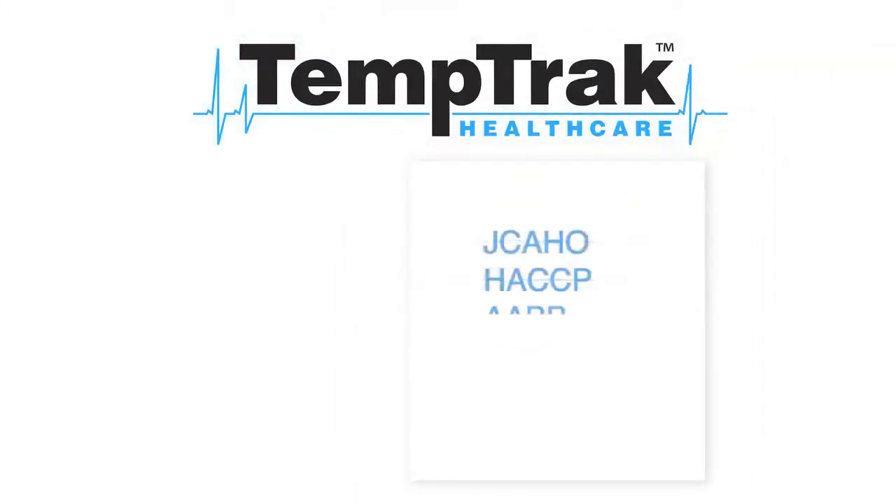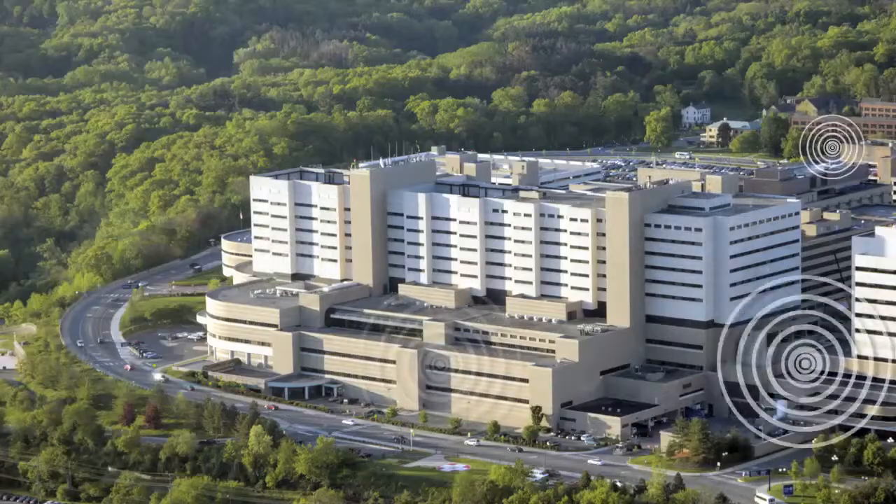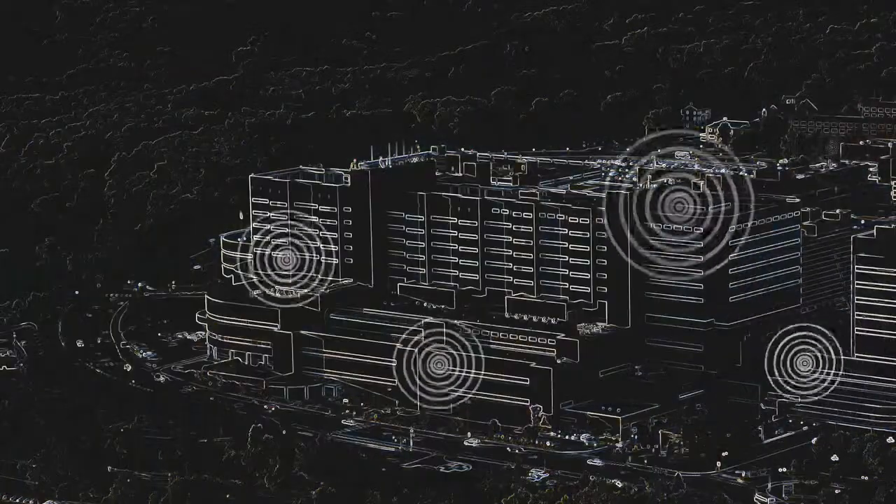TemTrack exceeds all regulatory requirements, meaning high compliance scores. TemTrack is reliable — you never lose data, even in a power outage.